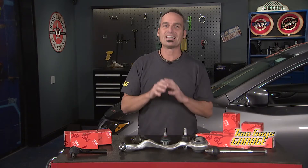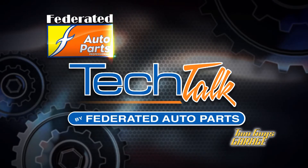Maintain your vehicle thanks to seal-for-life components that never need greasing, and you can find them at your local Federated Auto Parts.